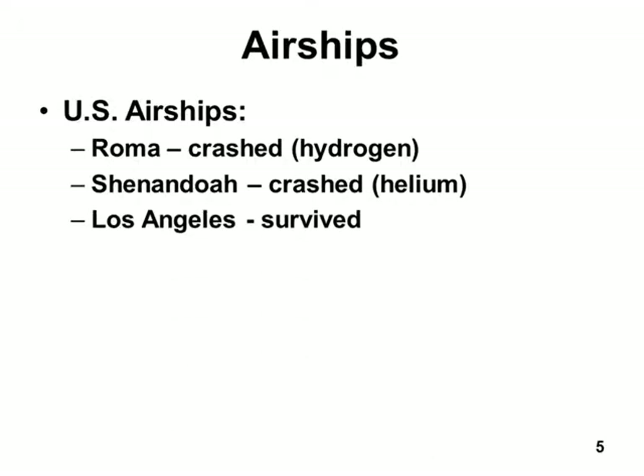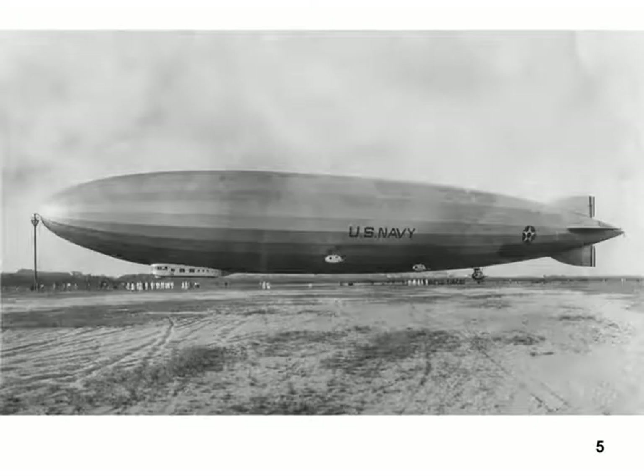The Los Angeles somehow did not crash. There it is — the United States Navy Los Angeles dirigible.